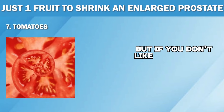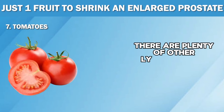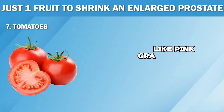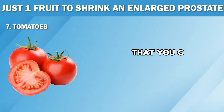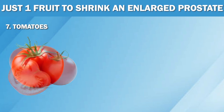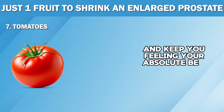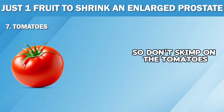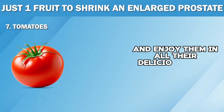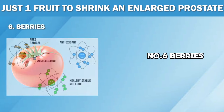But if you don't like the taste of tomatoes, don't worry. There are plenty of other lycopene-rich fruits like pink grapefruit and guava that you can add to your diet. Just like tomatoes, these delicious fruits are also packed with essential vitamins and nutrients that can support prostate health and keep you feeling your absolute best. So don't skimp on the tomatoes and enjoy them in all their delicious forms to give your prostate a boost.